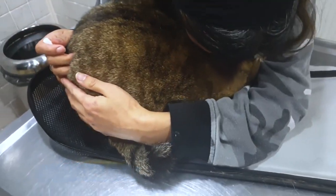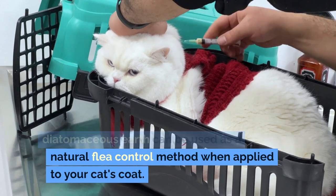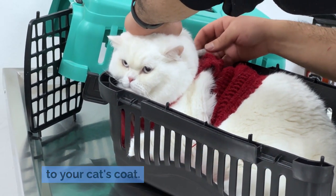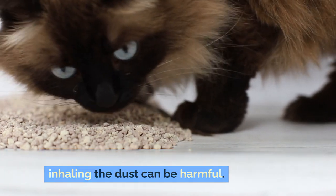Parasite control. Diatomaceous earth: food-grade diatomaceous earth can be used as a natural flea control method when applied to your cat's coat. However, it should be used cautiously, as inhaling the dust can be harmful.